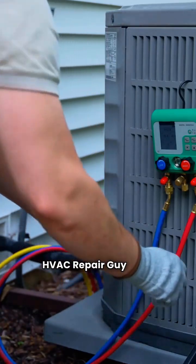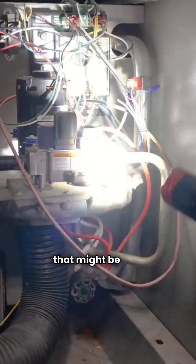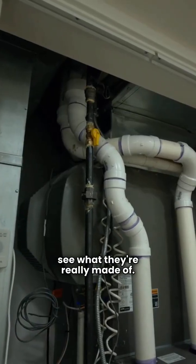Hey, what's up guys? HVAC Repair Guy here. Today we're putting two brands head-to-head that might be new to some of you: Friedrich versus Napoleon. Let's crack open the cabinets and see what they're really made of.